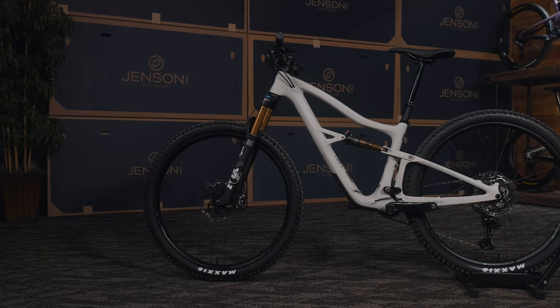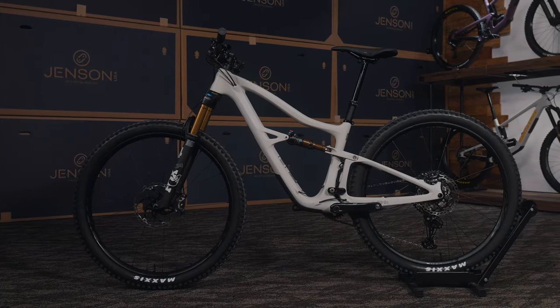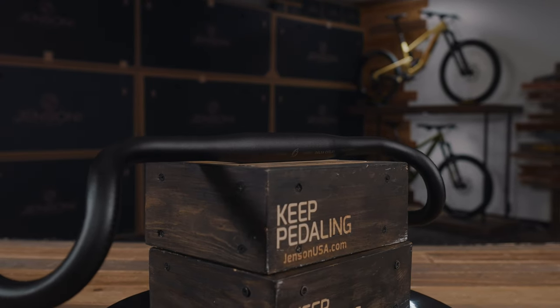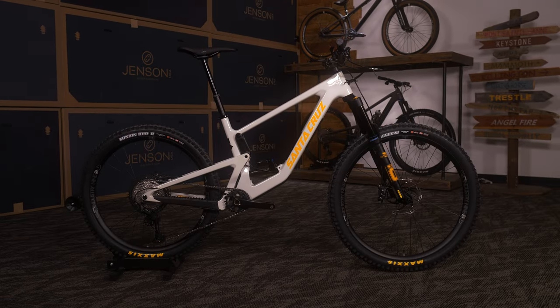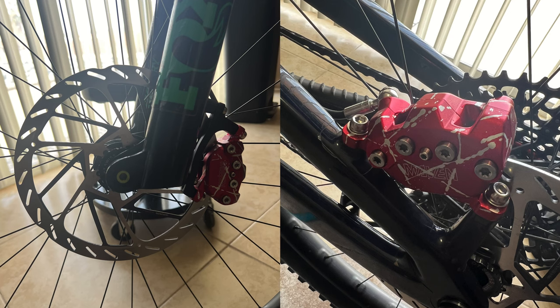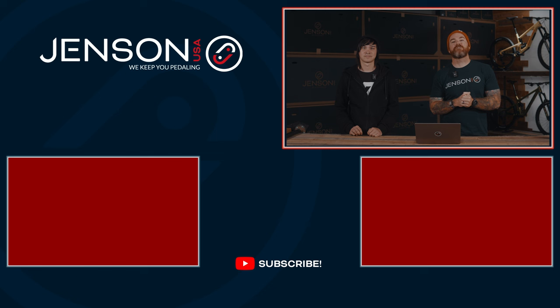Those are our top picks for February here at Jensen USA. We love looking at gear, checking it out, and figuring out what's coolest — we ask all the different employees who are out riding a lot of these products. Let's face it, we all have gear acquisition syndrome. If you like this video, we're trying to do these more regularly. If you haven't seen our previous video — our top picks of 2023 — check it out on screen. As always, stay tuned and keep pedaling.